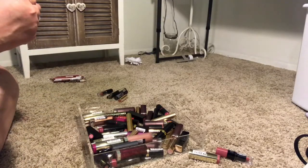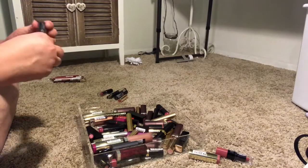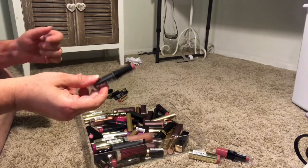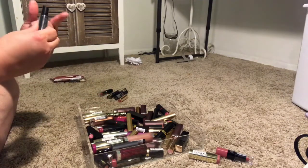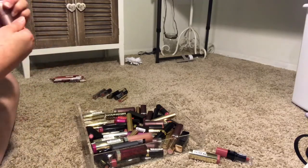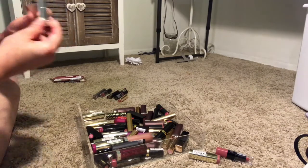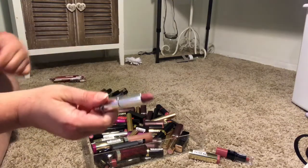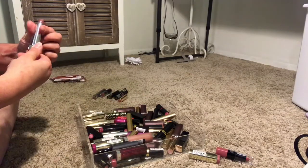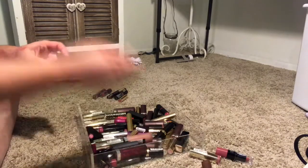Next I have a BH Cosmetics lip lock in the color Faithful. I like this — it's like a nudie pink color, kind of on the darker side, so I will be keeping that. Then I have a Maybelline lipstick in Brown Blush, a matte. I tried this on and it's like a brownie nude color — it's just not my taste or style. I was trying to be outside the box but it's just not my thing, so I'm going to get rid of that.